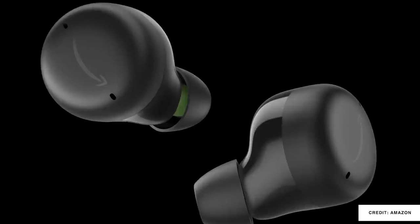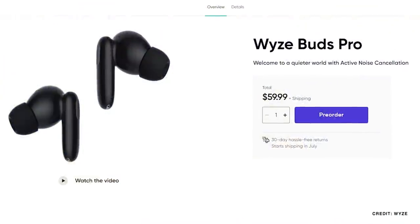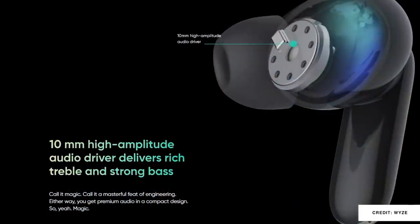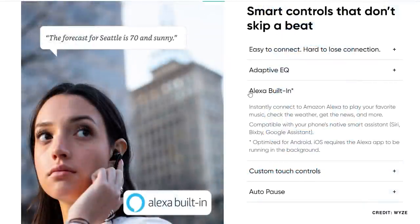The second generation of Amazon's Echo Buds are out and they're receiving a lot of great reviews. A number of you have reached out to tell me how much you're enjoying this new set of earbuds. While I haven't really enjoyed all of Wyze's recent launches, I am very interested in the Wyze Buds Pro — $50 active noise cancellation earbuds that also have Amazon's voice assistant on board with compatibility for Apple and Google's voice assistants as well.